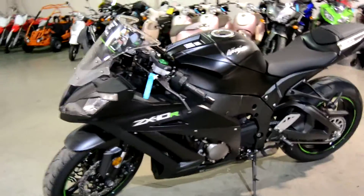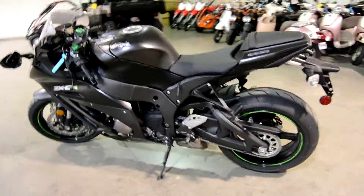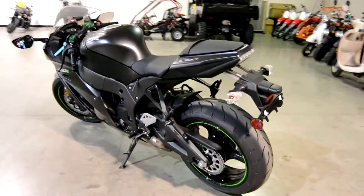This is our 2015 Kawasaki ZX10R. Out of the 2015 models, out of all the OEMs, this is actually pushing the most horsepower.